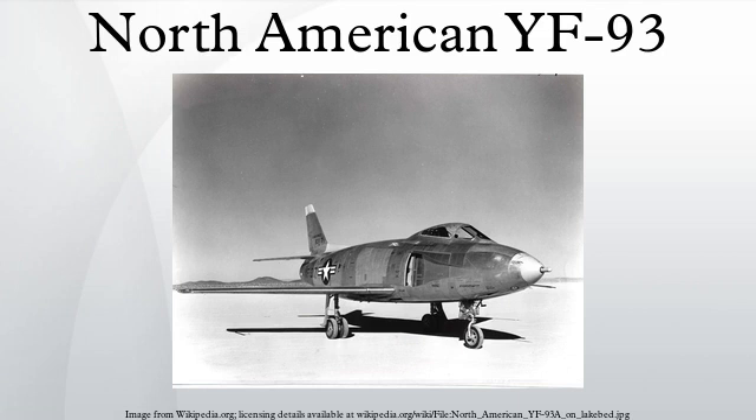In 1949, the production order was abruptly cancelled as priorities had shifted dramatically following the testing of the ground-breaking Boeing B-47, which reputedly would not need an escort due to its high-speed capabilities. With the prototype YF-93 just coming off the production line, the USAF took over the project.